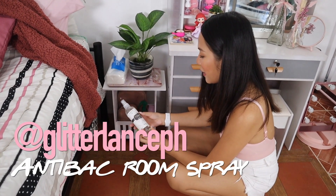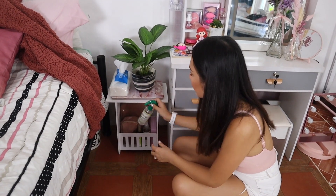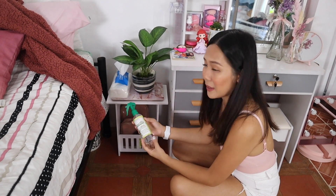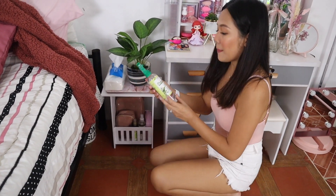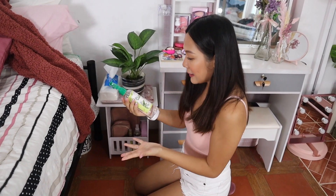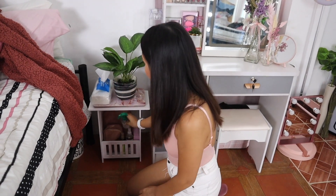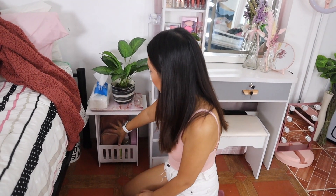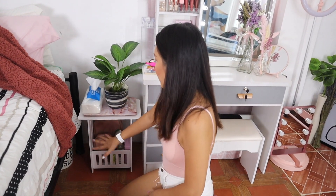I got these sprays from Glitterlands PH — one smells like Shangri-La Hotel, which I love. The other is a fresh bamboo scent. These are Bio-Earth sprays, which means they're also disinfectant and deodorizer — like a Lysol. I also store some oils and other stuff I need when lying in bed.